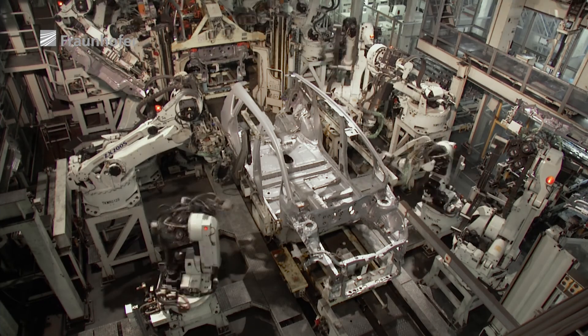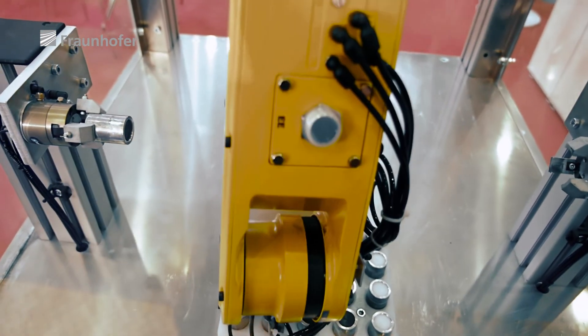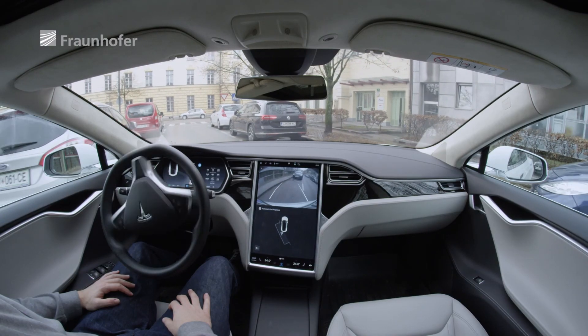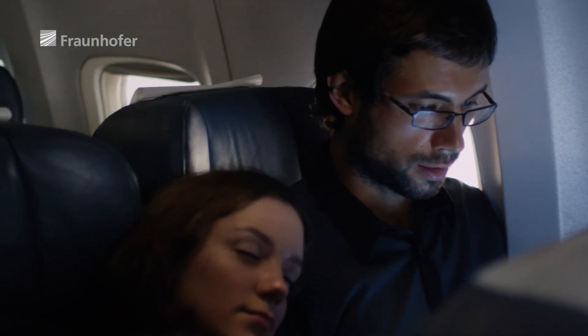We know that the parts we analyze are certain to work, meaning that the wider system will work well and safely. For the future, this means fewer rejects and 100% reliability — and greater safety, for companies and for every one of us.